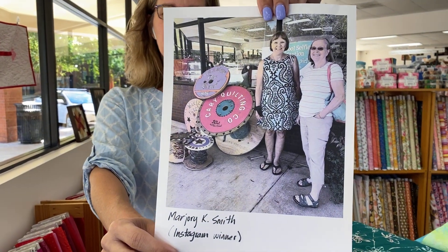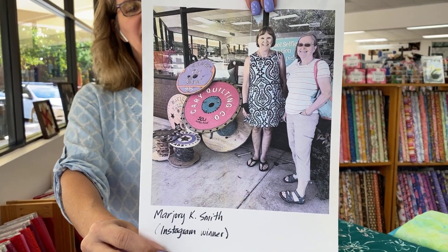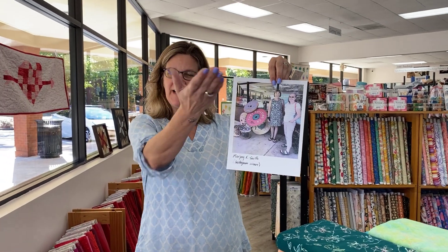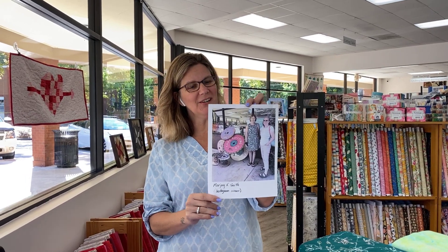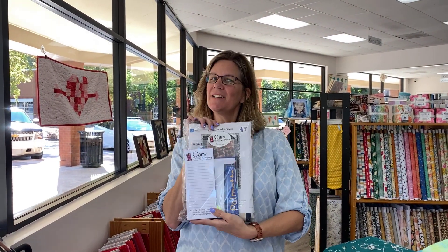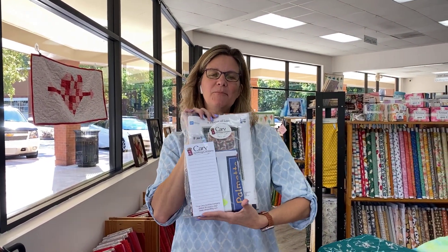This spool selfie was submitted by Marjorie K. Smith from Instagram. She was recently standing right out front and took a selfie with our spools. We created these specifically for Shop Hop this year, and you can also win awesome prizes like Marjorie did just by standing in front of our spools, taking a selfie, and publishing it publicly to Facebook or Instagram.